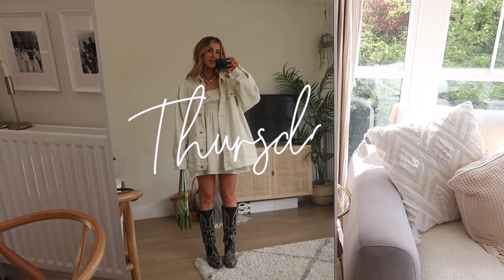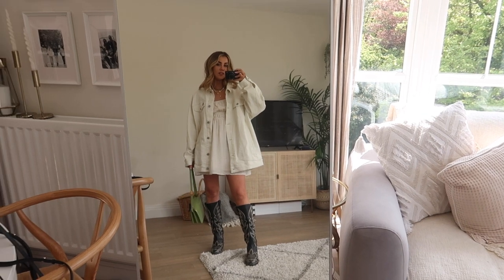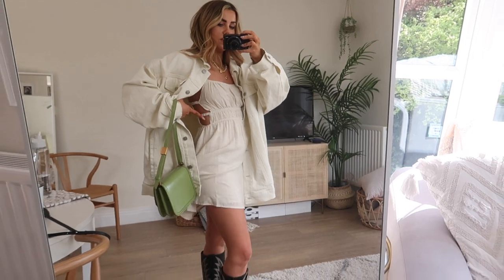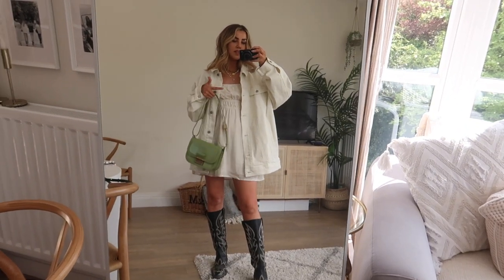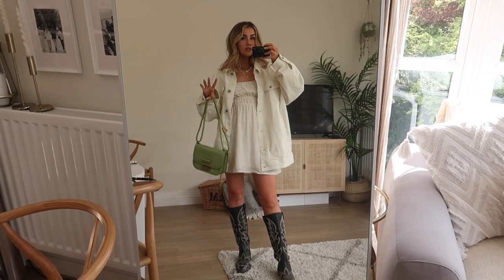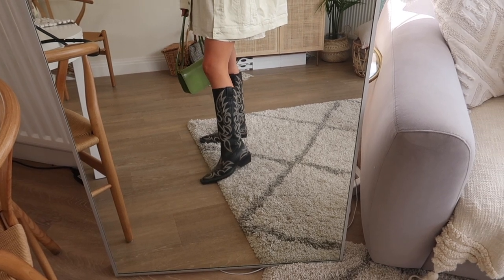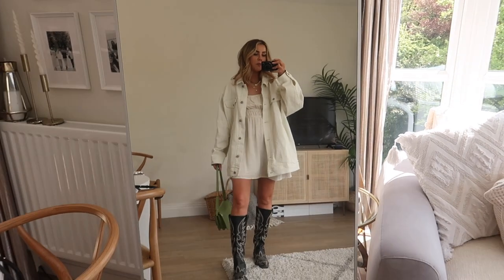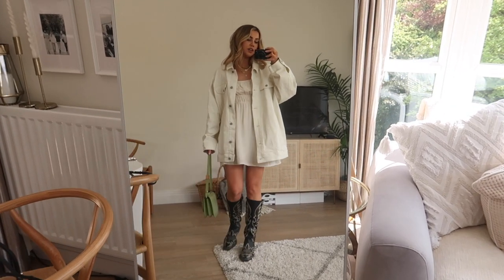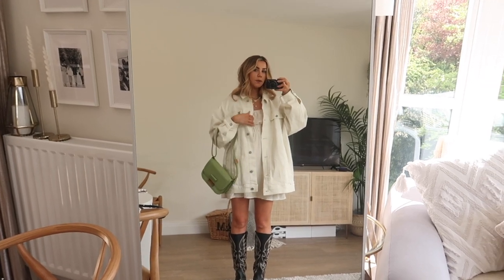Thursday's outfit is a very thrown-on, feels-like-summer-but-it's-not-quite-there vibe — definitely for warmer days. I came up with it on a complete whim and think it looks really cute. I've got an oversized ecru jacket which works really well with this natural linen blend dress underneath that has cute little cutouts at the side. A little green bag adds a pop of colour — a nice earthy green rather than too in-your-face. Then I've got my western-inspired boots, which are like a cowboy boot style with a knee-high top. I actually wore them at Coachella and loved them, so I'm putting them on again for a day of errands, a couple of meetings, and brunch.